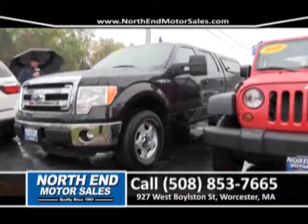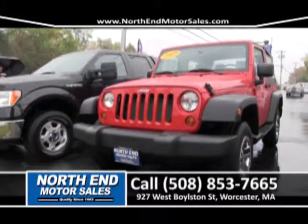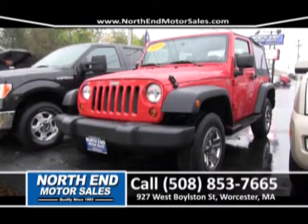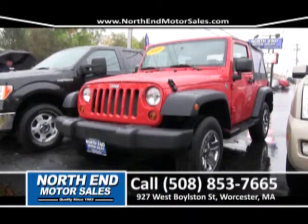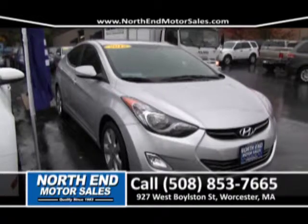Next to that, we got a low mileage, 27,000 mile 2009 Jeep Wrangler. It's a five-speed, six-cylinder, and it's ready to be sold here at North End Motor Sales. But you've got to come down and test drive it. Ask for Mike or Matt and come see us at 927 West Bowleson Street.